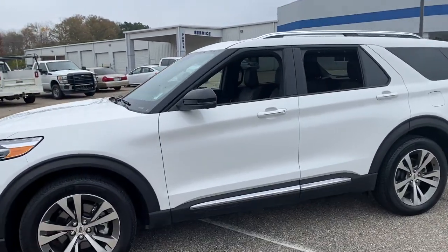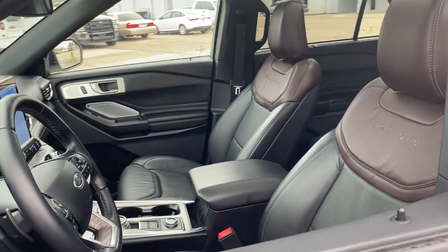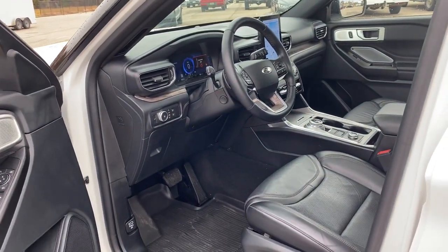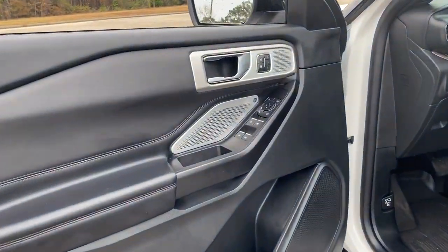Handsome and rugged, this Explorer delivers solid mid-size SUV versatility. You'll tackle every project and adventure with confidence and style, whether you're towing, off-roading, or building road trip memories.